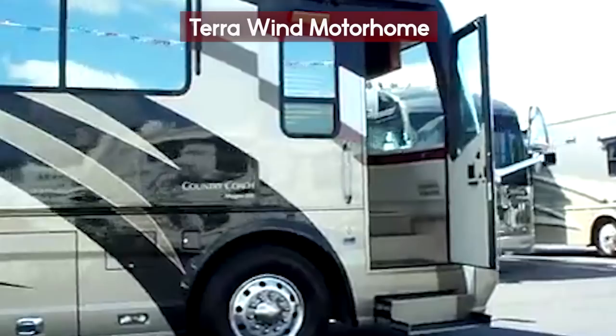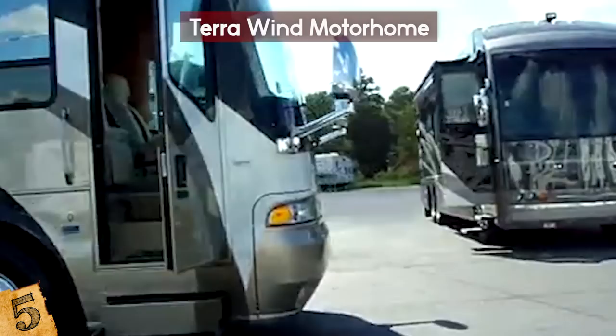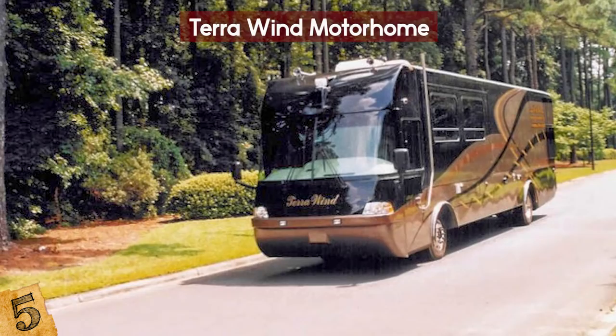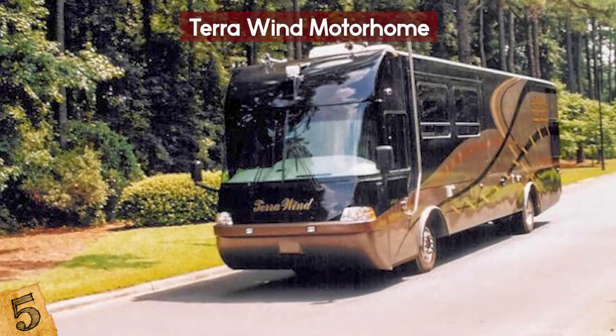Number 5: the Terra Wind Motorhome. RVs can swim? Well apparently this one can. The Terra Wind is known as the world's first and currently only amphibious motorhome. So what's the catch? Just that it will cost you $850,000, and if you want the works, it can go up to $1.2 million. The Terra Wind was created and released by CAMI, which stands for Cool Amphibious Manufacturers International.